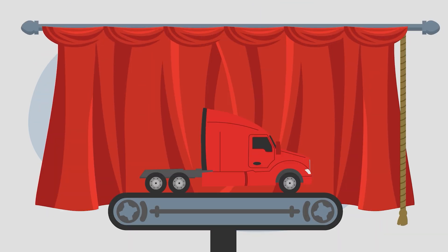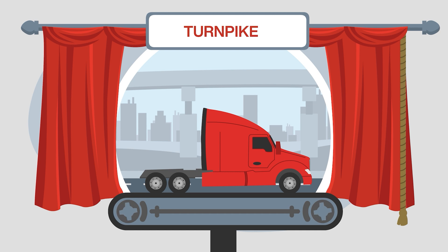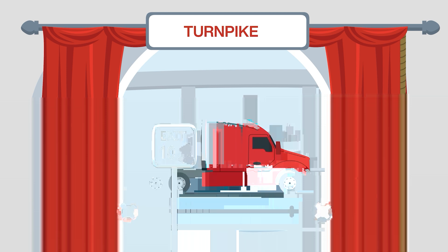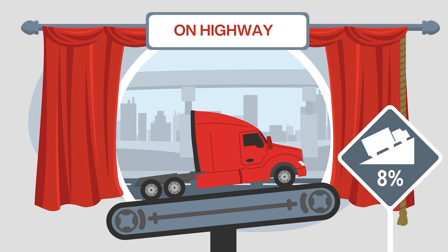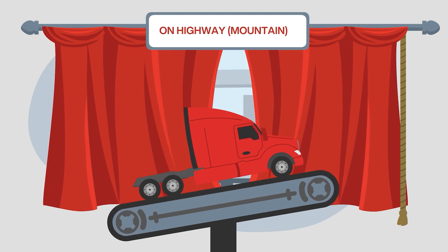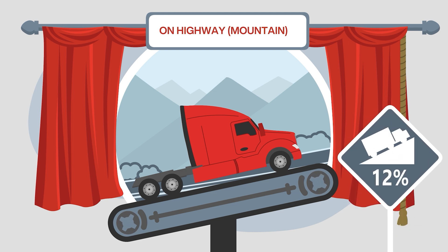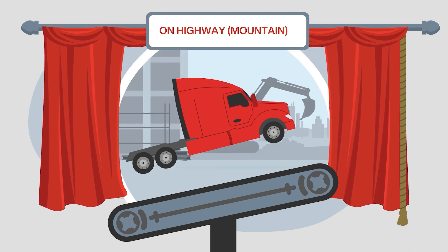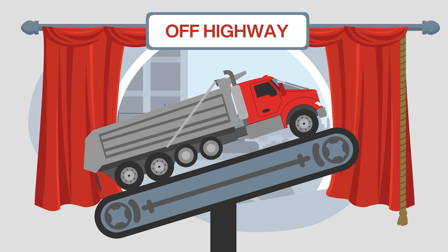To determine the most appropriate axle for any job, it helps to define the expected road conditions using one of four classifications. Turnpikes are well-maintained highways of concrete or asphalt with maximum grades up to 3.5%. On-highway travel is defined by concrete or asphalt with maximum grades up to 8%, requiring more torque. On-highway mountain defines secondary roads of concrete, asphalt, or well-maintained gravel with maximum grades up to 12%. Off-highway conditions include maintained crushed rock or other hard surfaces with maximum grades as high as 20%.